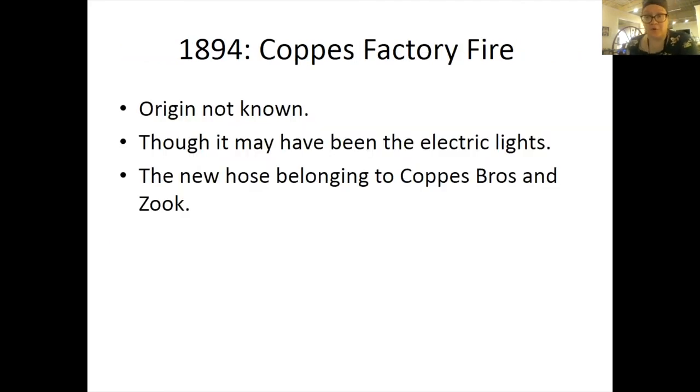In 1894 was the Coppice factory fire. The origin of this fire is not known, but they thought maybe it had been the electric lights. The new hose cart belonging to the Coppice Brothers was lost in the fire.